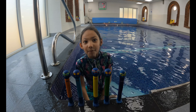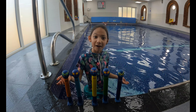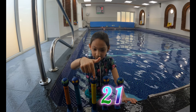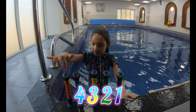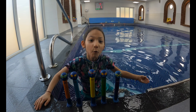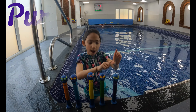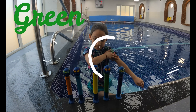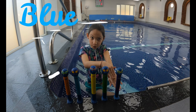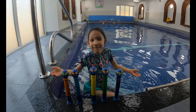Hi, look. We've got some sinkers. How many sinkers do you think we've got? Let's count them. One, two, three, four, five. We've got five sinkers! What colours do you think they are? We've got purple, we've got green, we've got yellow, we've got blue, and we've got orange. They're all my favourite colours.